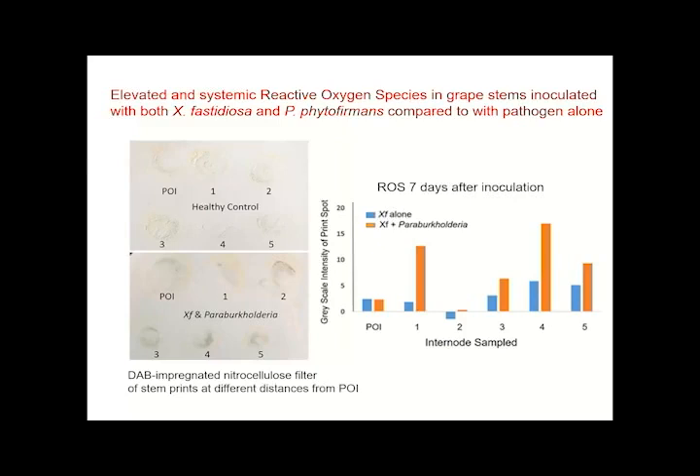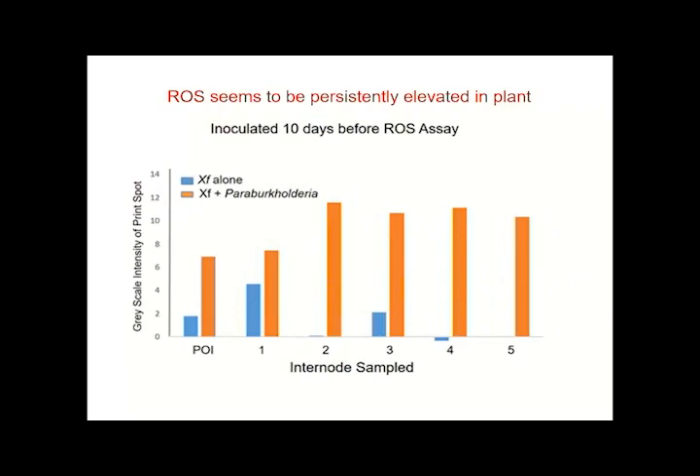Quantitatively, the orange bars show consistently a lot more peroxide in plants with both Paraburkholderia and the pathogen compared to pathogen alone. Surprisingly, this response was both systemic within the plant and very persistent — when we looked at 10 and 14 days later, we continued to see high levels of peroxide in co-inoculated plants. The pathogen is not perceived alone, but there is a perception of one or both bacteria when they are both present.